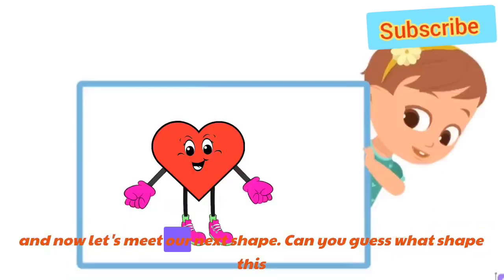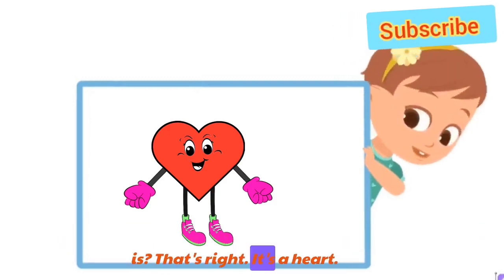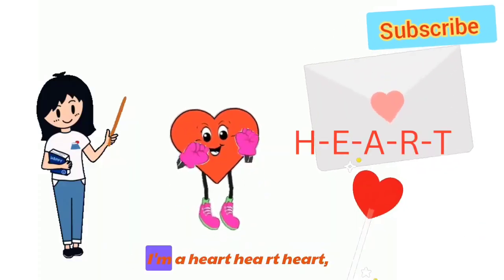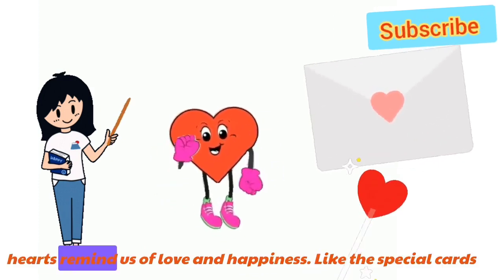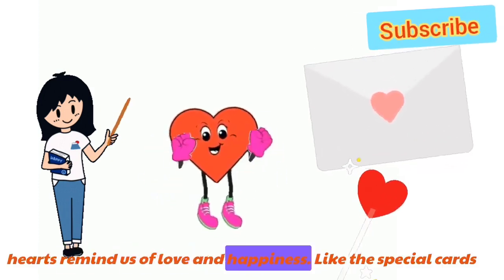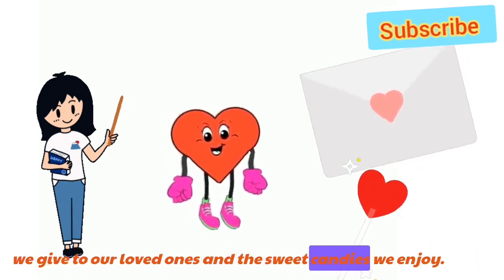And now, let's meet our next shape. Can you guess what shape this is? That's right! It's a heart. I'm a heart. H-E-A-R-T. Heart! Hearts remind us of love and happiness, like the special cards we give to our loved ones, and the sweet candies we enjoy.